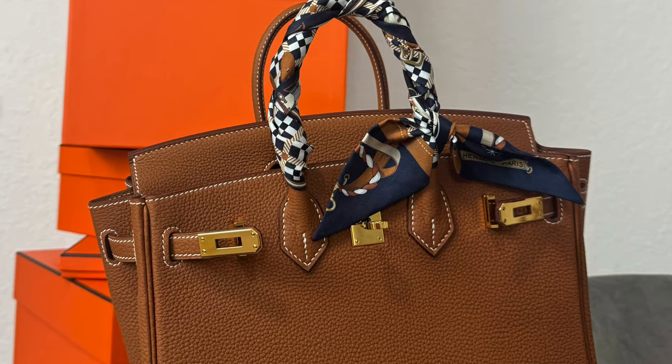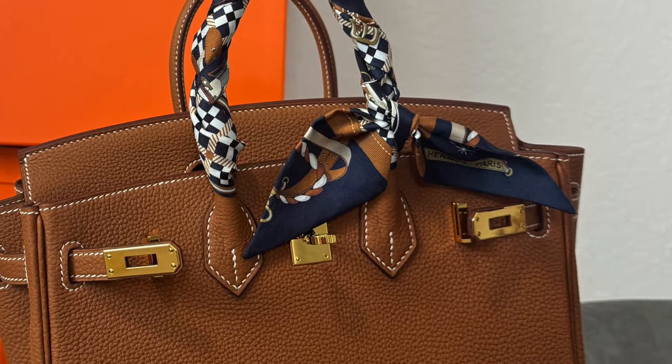Now that we have the introduction out of the way, let's get into this little cutie. I went ahead and switched up the twilly — I just tied it around with one end going the other way, and then did a little bow at the end.